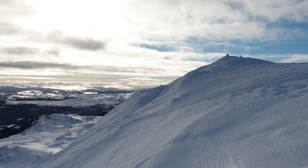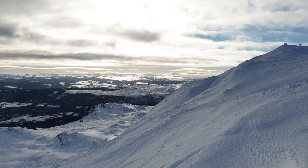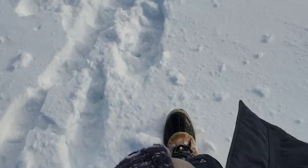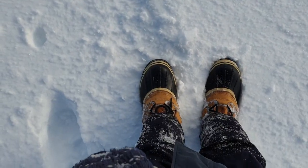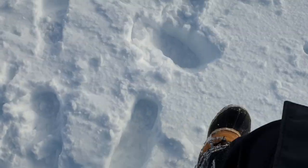Oh my god, it's so cold up there — oh my face. Okay, now we're on our way down. Now comes the fun part. You could still get stuck in the snow, so this is to be done with caution.